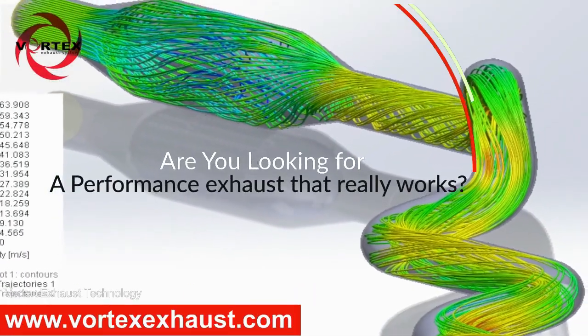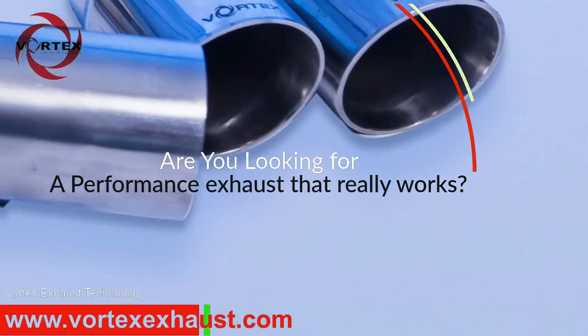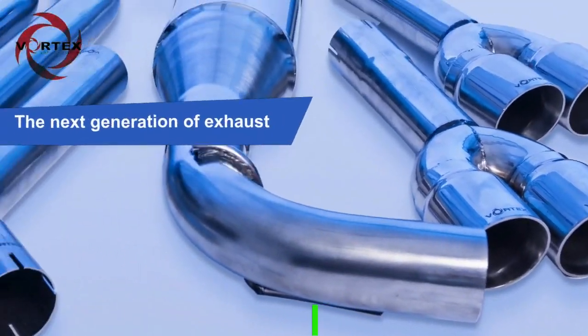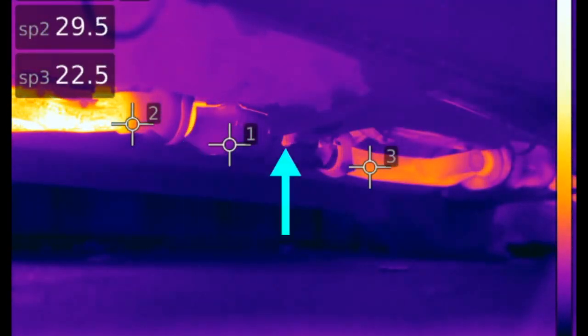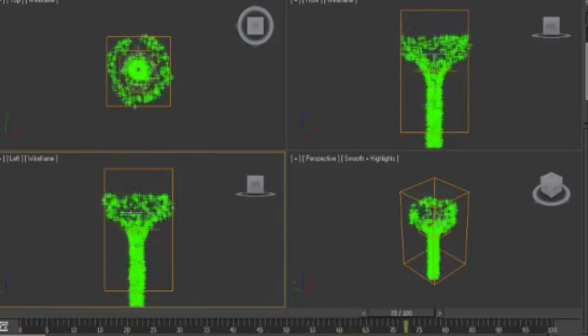Vortex Technology: the solution to negate back pressure. Vortex's patented technology uses wasted energy in the form of exhaust pressure to accelerate gas over a profiled shape, creating a vortex.